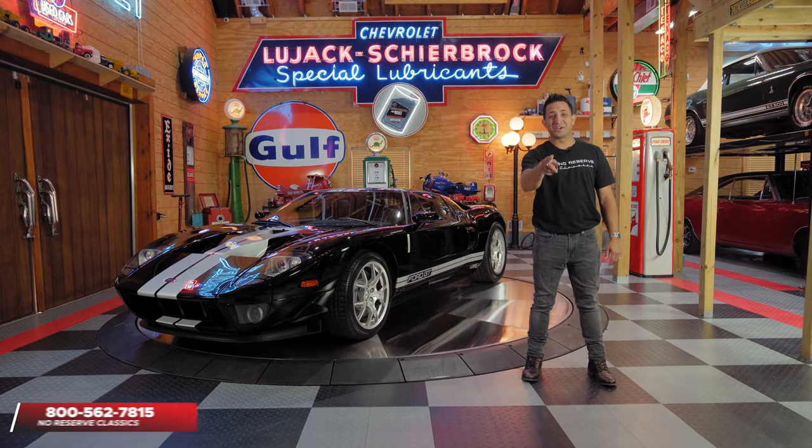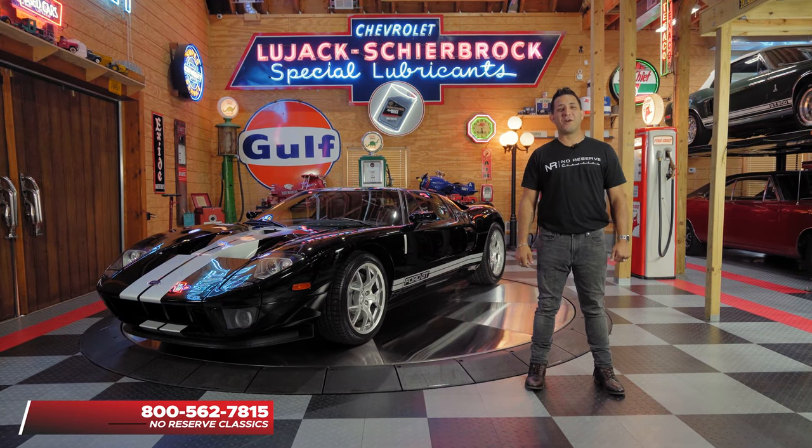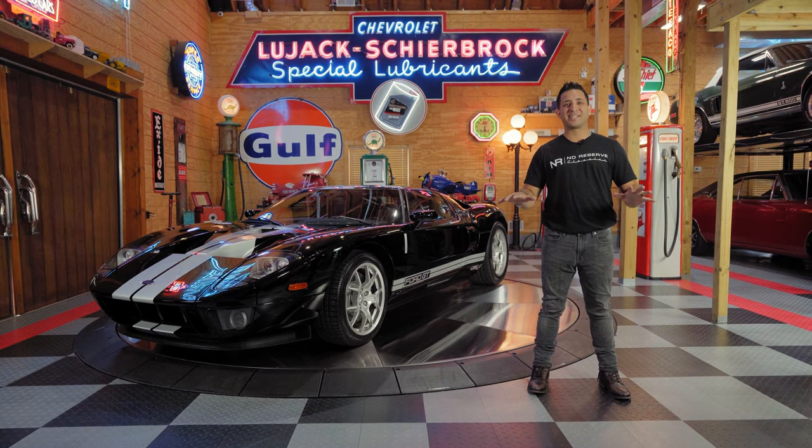If you have any questions on how to get this car into your garage, feel free to give me a call — Chris — at 1-800-562-7815, and I'll be sure to guide you through the full process.